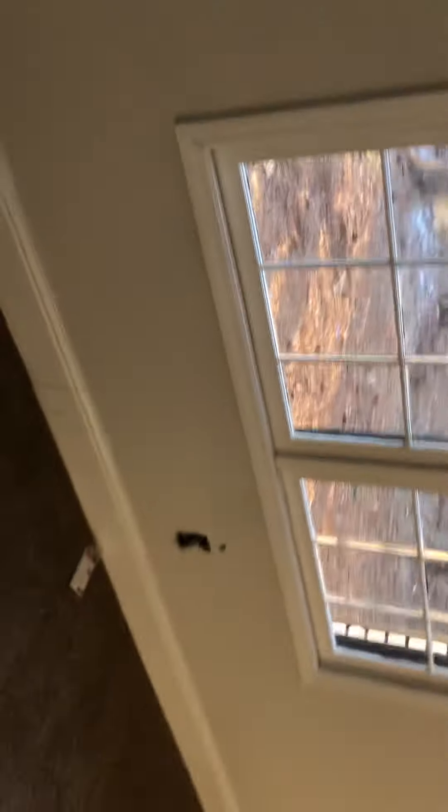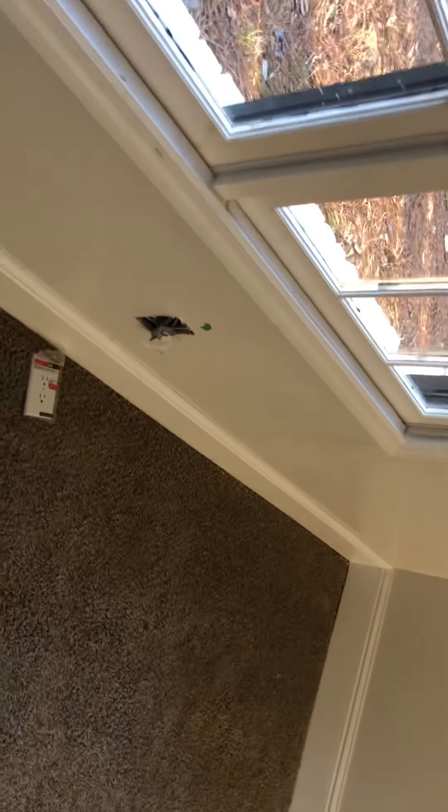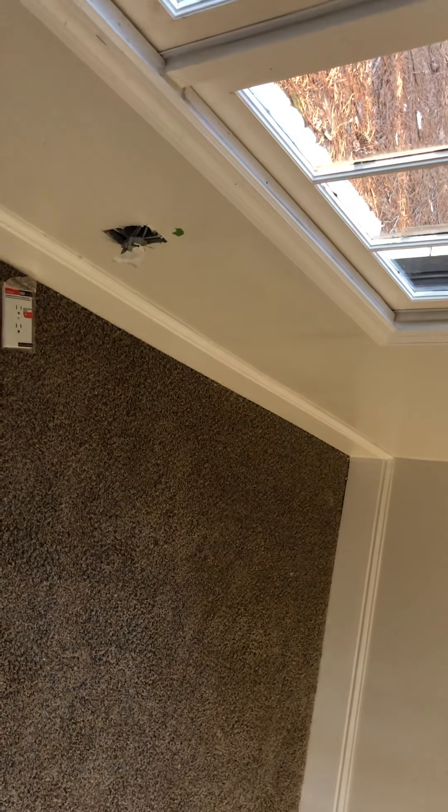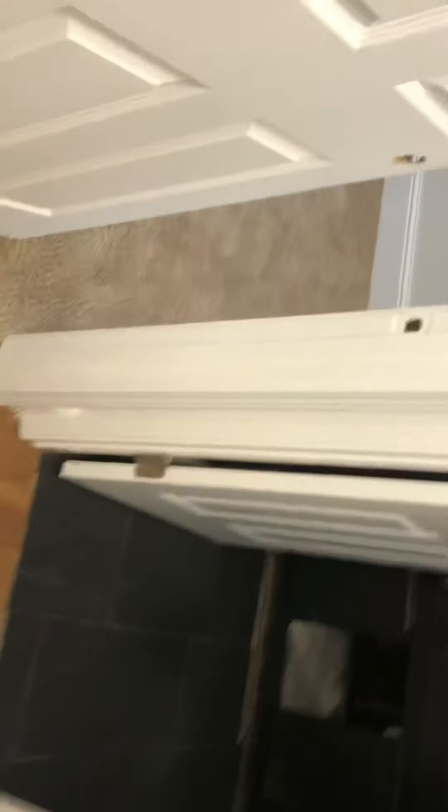Gotta get the bottom of that brick and the other side over there — it gives it a natural look, I like the natural look. Still got work to do in the bathroom again — a little full clean-up in here. Didn't put the plates on but the plates are there. Gotta get the knobs on.